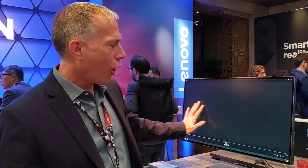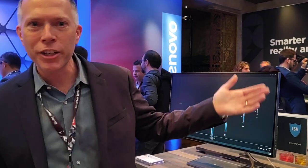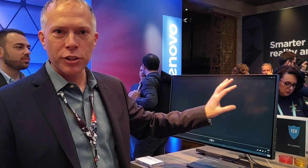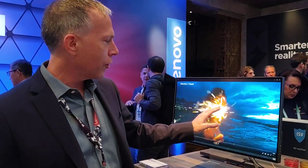The unique selling point and kind of the showstopper here is that the audio actually comes out of the screen. There's no way you're going to be able to capture this in what you're watching here, but it doesn't have speakers — the screen is the speaker. You can actually have the audio on the screen and the picture on the screen.